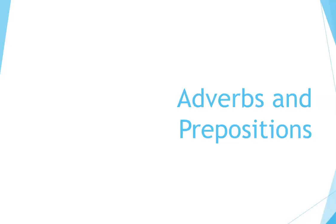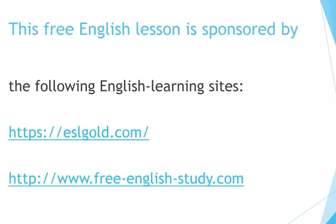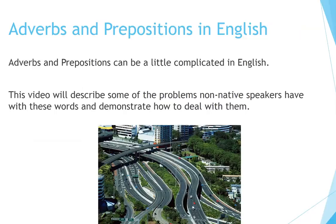Adverbs and Prepositions in English. Adverbs and prepositions can be a little complicated in English. This video will describe some of the problems non-native speakers have with these words and demonstrate how to deal with them.